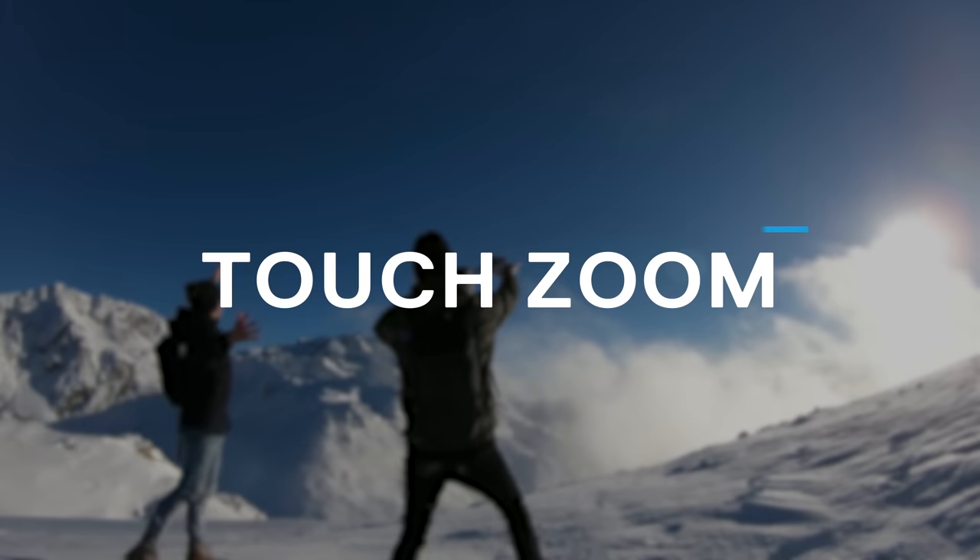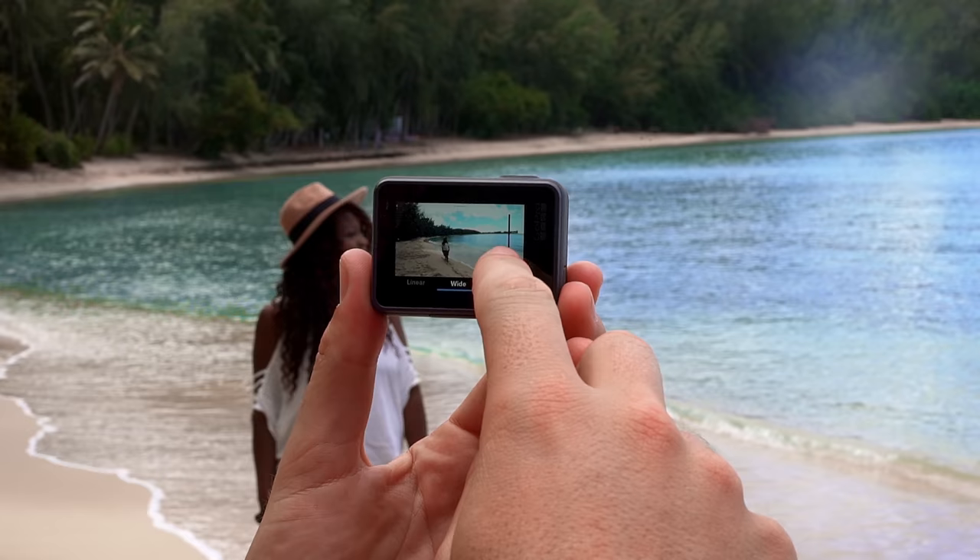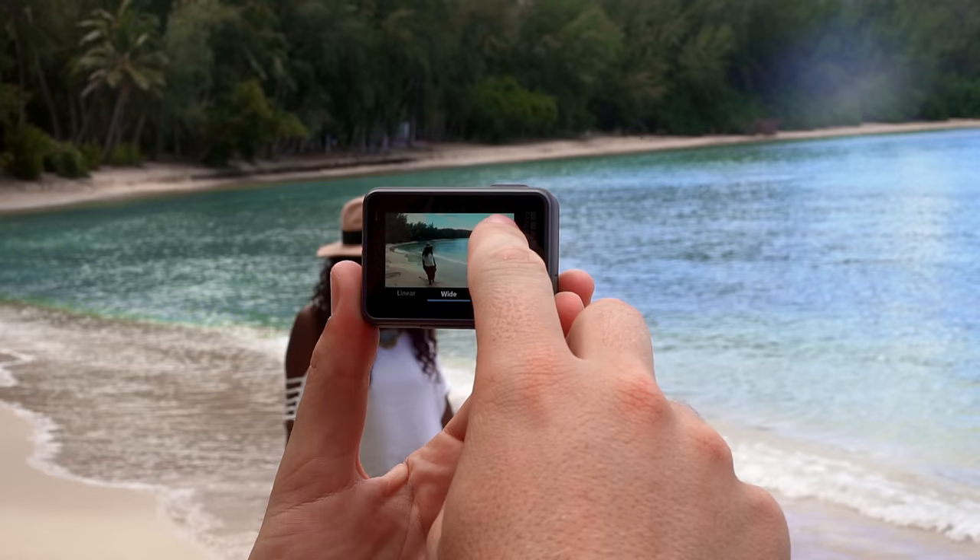People are using their GoPros to film everything, and you can't always get close to the action. And now with Hero 6 and the built-in touch zoom capability, you can.